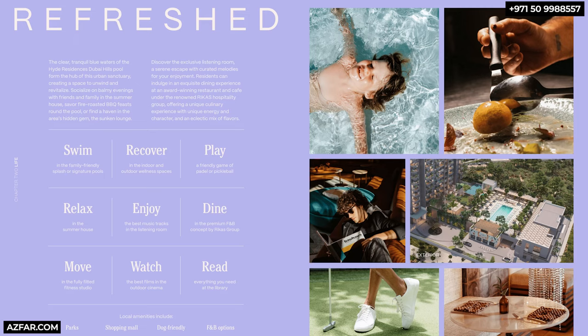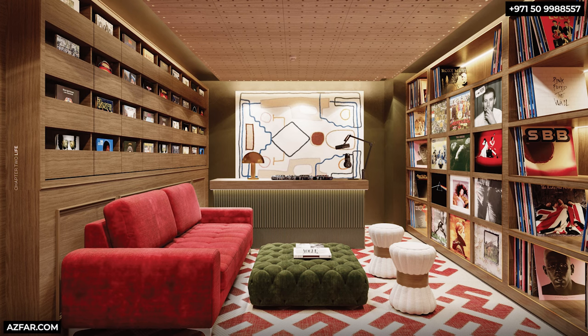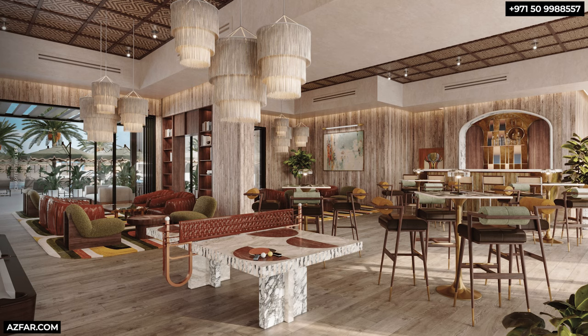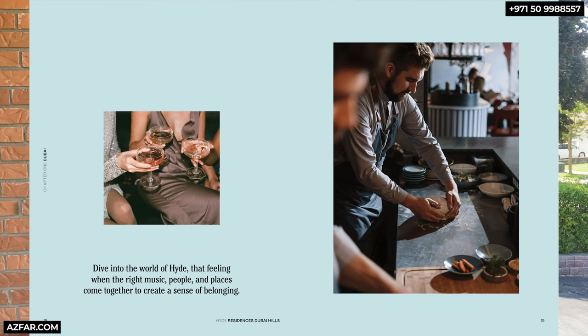When it comes to amenities, the world-class leisure amenities include a screening room, a sound-insulated listening room, an infinity pool, a summer house to entertain friends and family, a world-class gym, co-working spaces, a library, and a restaurant managed by La Canteen, operated by Rikas — who also operate the Kaima Beach Club, Twiggy, and many others.